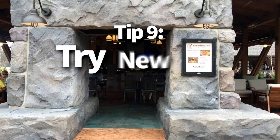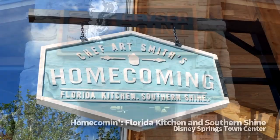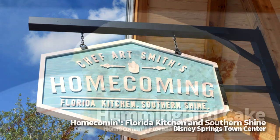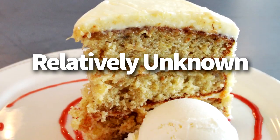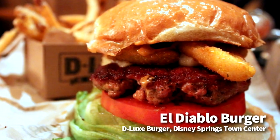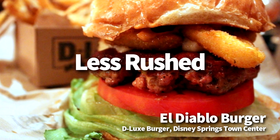Tip number nine: try some of the new or under-the-radar restaurants. While we all love the classics, it's always fun to try new places, and you get to benefit from the great bonus that relatively unknown restaurants are — well — unknown. It's easier to get reservations, the restaurants won't be crowded, and you'll probably feel less rushed and more relaxed.